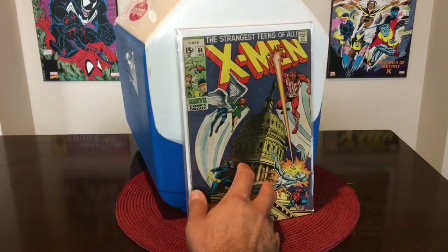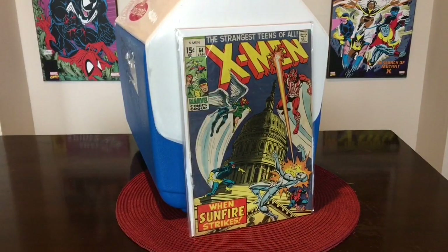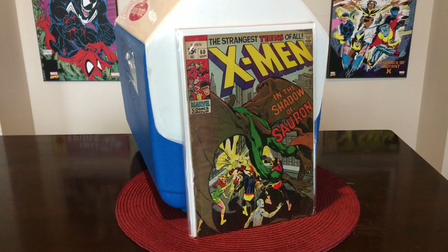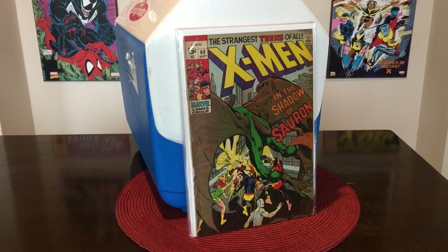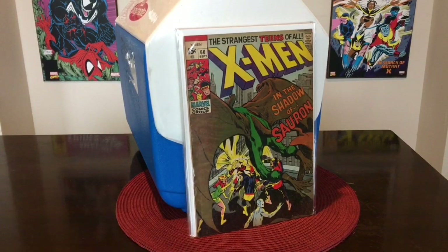Then we're going to be doing X-Men 64. I think this is the first appearance of Sunfire, the Japanese mutant. We also have X-Men number 60 — this is the first appearance of Sauron, the mutant, kind of like a pterodactyl type character. This is like a mid-grade, VG plus to fine copy, but it's a key first appearance.